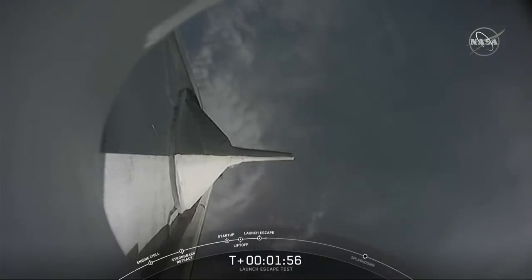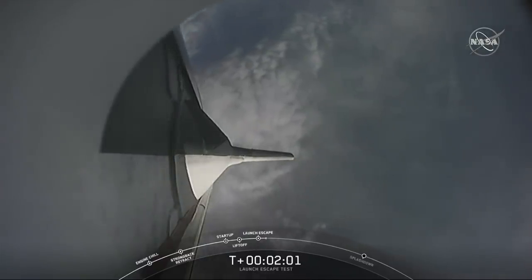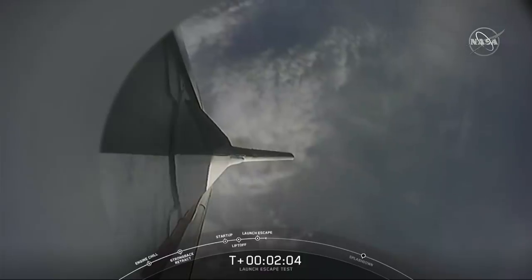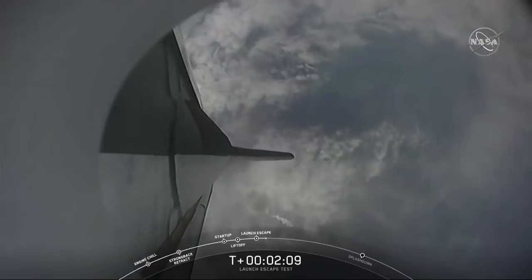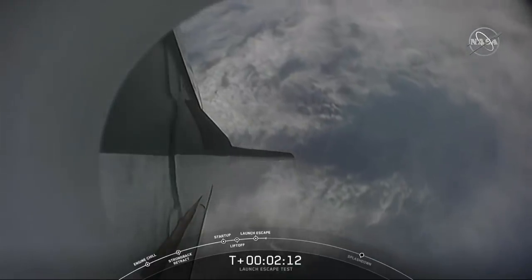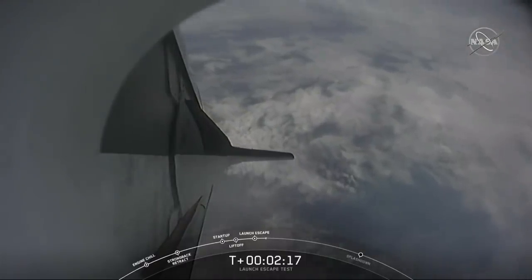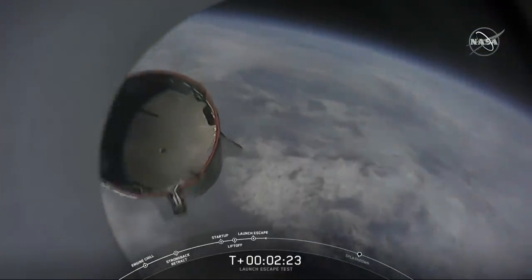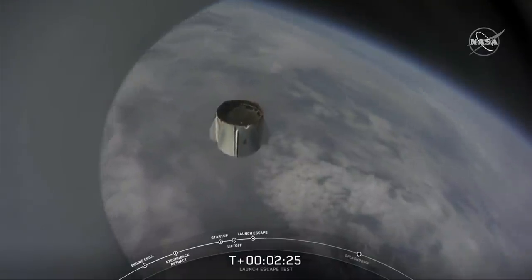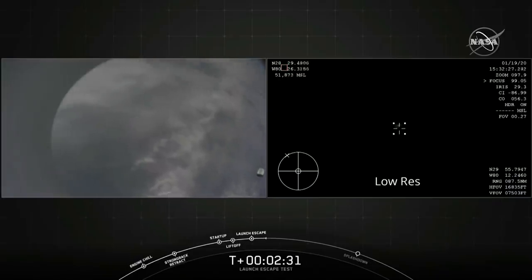The next milestone coming up at 2 minutes 25 seconds: we're expecting to see the trunk jettison. That claw connecting the trunk to the capsule is going to separate, allowing Dragon to separate from the trunk. We have the report: loss of telemetry from Falcon 9 first stage. And there — the trunk jettison. Some really loud cheers here in Hawthorne, California. This test is looking great so far.